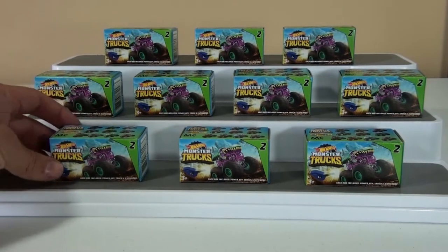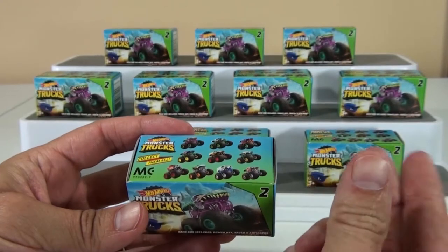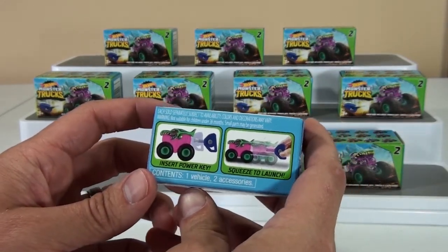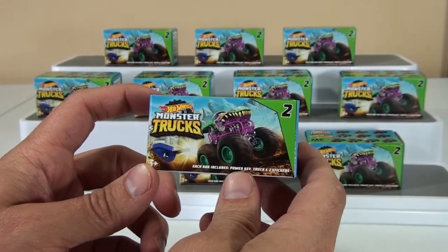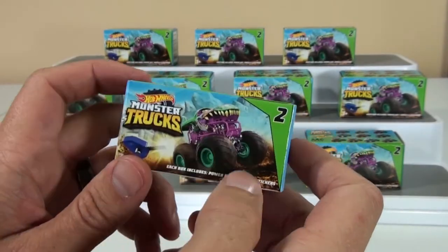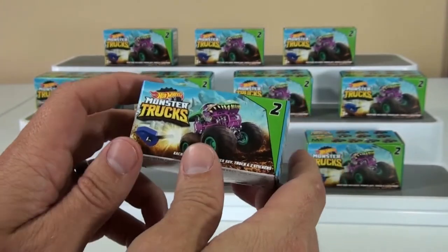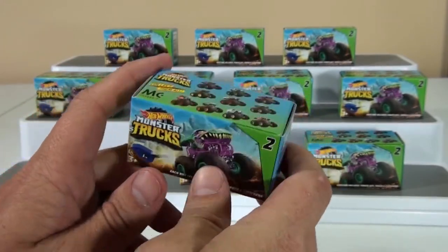This is the Hot Wheels monster trucks series 2 of the mini trucks that have the little launcher — you squeeze it and launch them across. Make sure to go to my channel, Monsters Creatures and Exploring with Landon. Landon's got his own channel that he does all by himself where you can watch him run around chasing and running away from creatures.